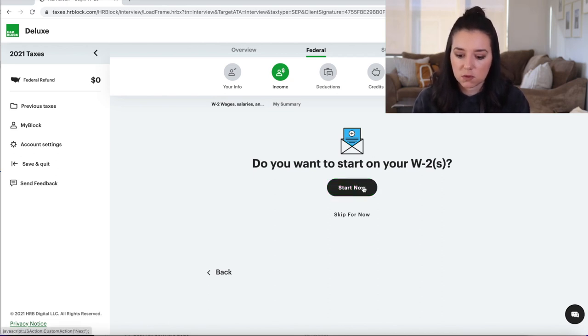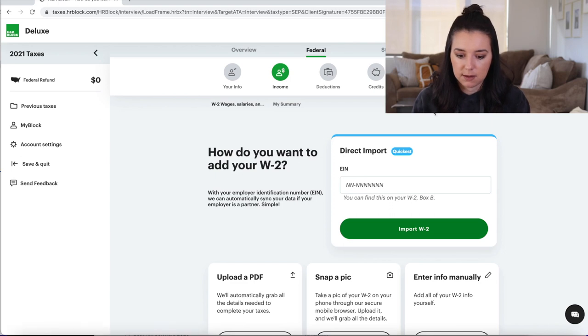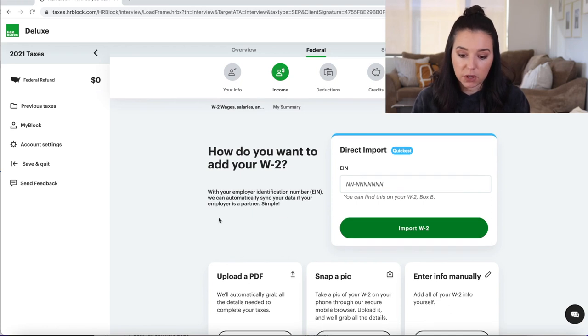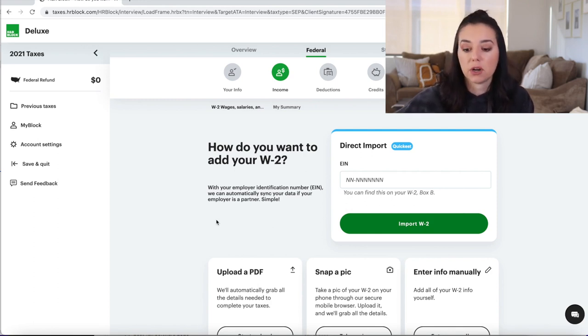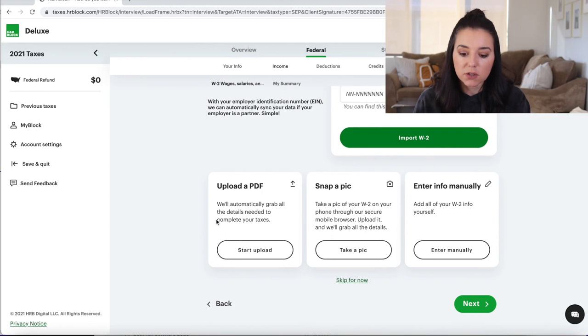When it asks if you want to start on your W-2s, you have multiple options to add it. Direct import is amazing — with your employer identification number, it can automatically sync your data if your employer is a partner. If you have your W-2 in hand, just type in the EIN listed on it and all that information gets automatically added into H&R Block. Alternatively, you can upload a PDF of the document, take a picture, or enter your info manually.